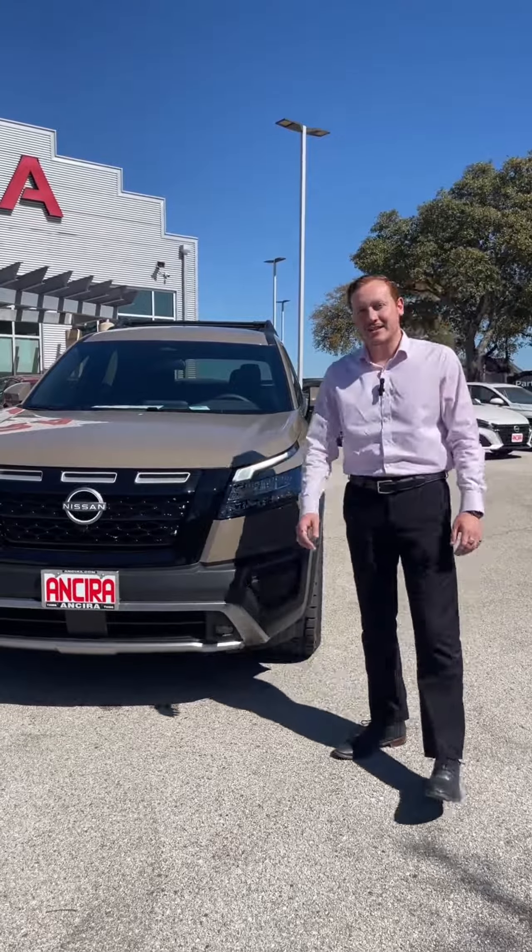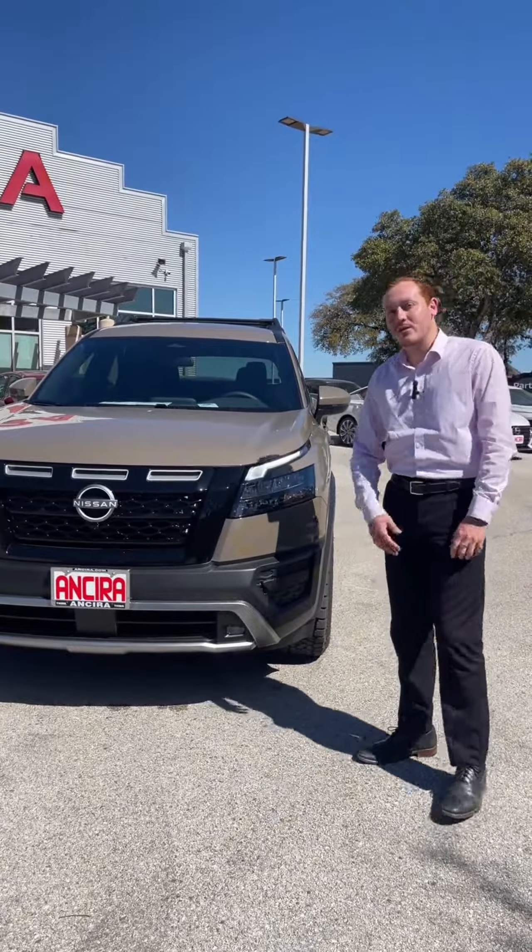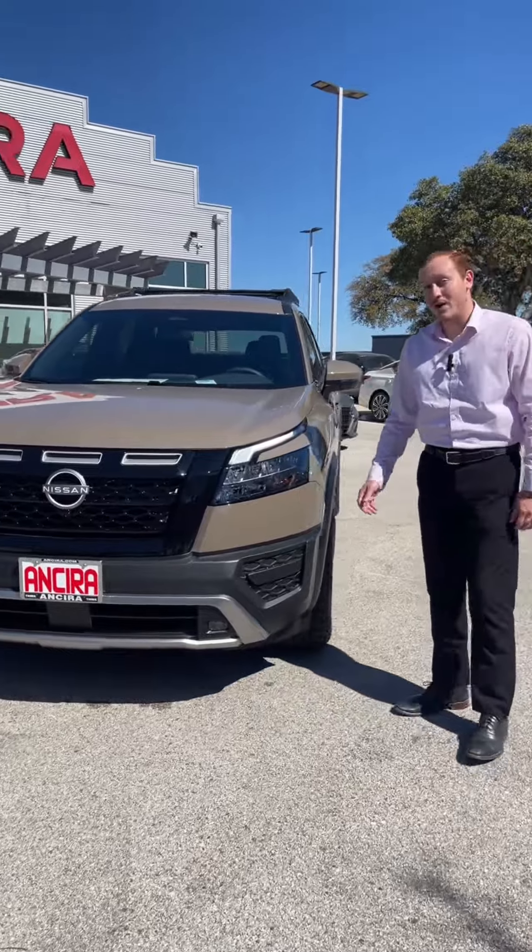Hey guys, it's me Chris here at Anterior Nissan. Just wanted to give you a first look at the 2024 Nissan Pathfinder Rock Creek Edition.